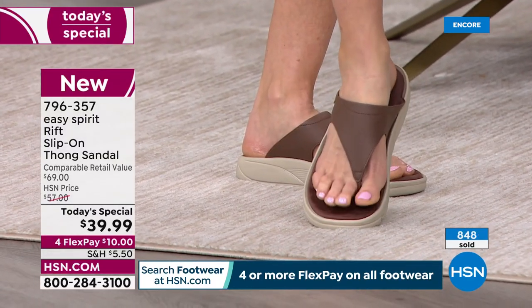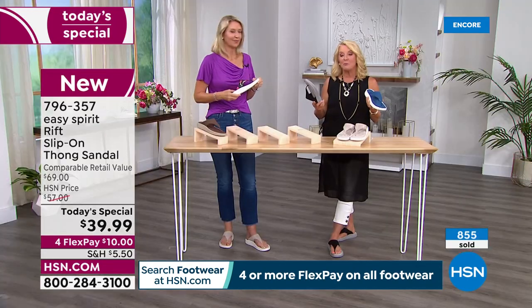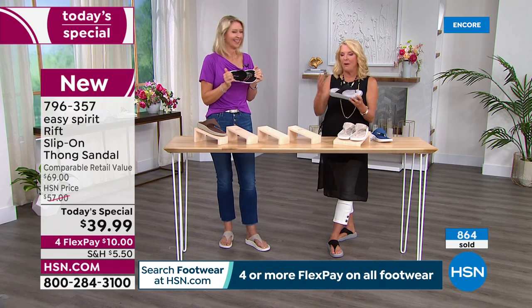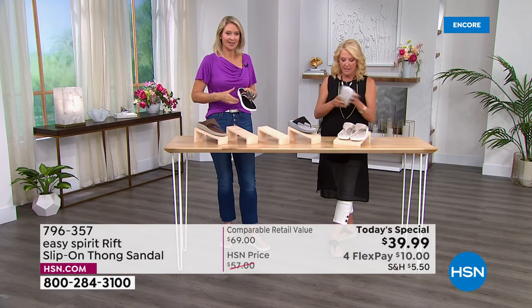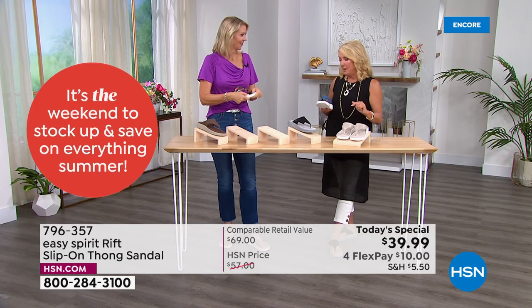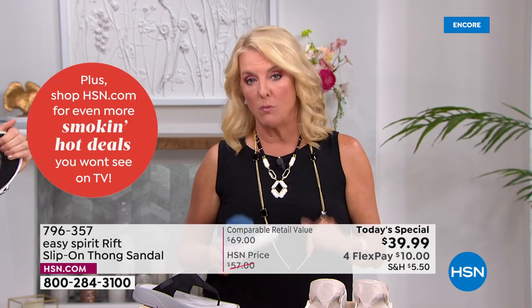I'm pretty gaga over the Stone — I hope if you can swing it with our flex pay, you'll grab the Denim as well. I'm wearing the Classic Black, which is always the most popular, but tonight you guys are going for the Stone — I love that. If you're new to HSN and want to play it safe, go for black, it always works. So to recap: Brown, Black Floral, Black, Denim, and Stone. Medium width starting at size 6, going half sizes through 10, 11, and 12; wide width goes up to 10 and 11.